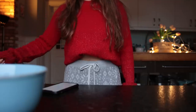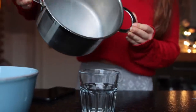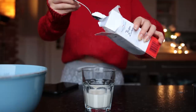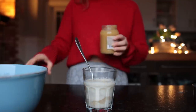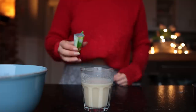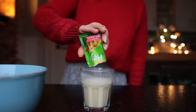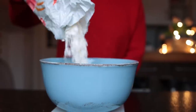First, warm up the non-dairy milk and pour it into a small to medium bowl. Mix in one tablespoon of powdered sugar plus a few tablespoons of applesauce. The temperature of this mix should be at a lukewarm level. Once that's the case, sprinkle over the dry active yeast and allow this to sit in a warm, protected spot for about 10 minutes.